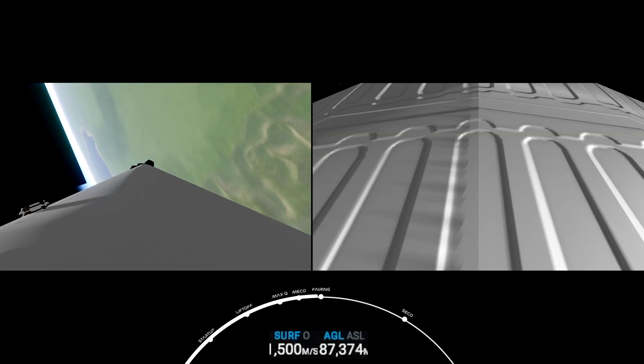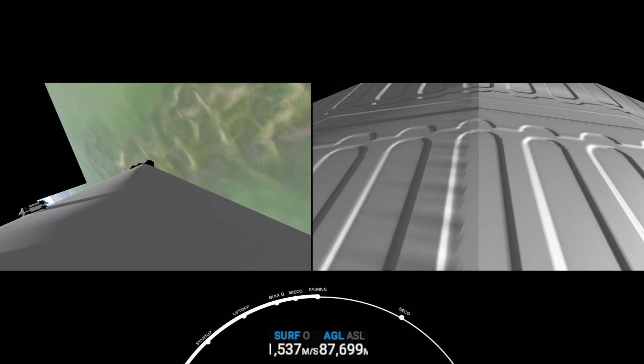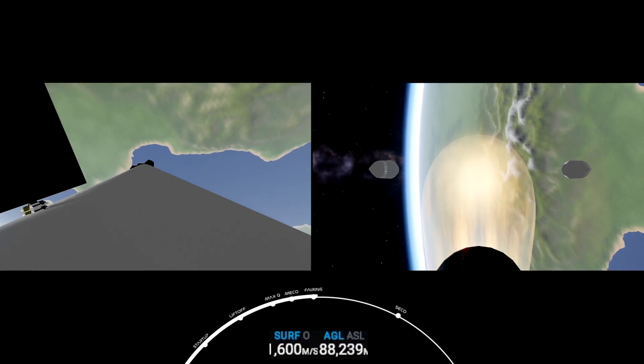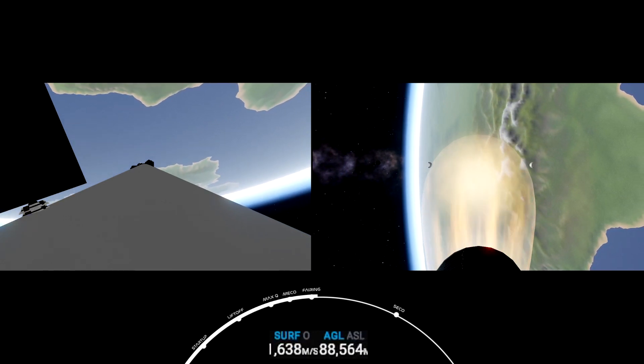Waiting to see the camera switch forward. Fairing separation confirmed. The two halves of the Falcon 9 fairing separating — the pneumatic system unlatching the locks that hold it together, and then the pneumatic pushers separating the two halves.